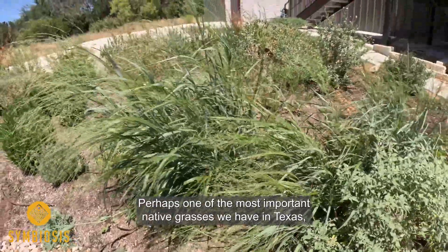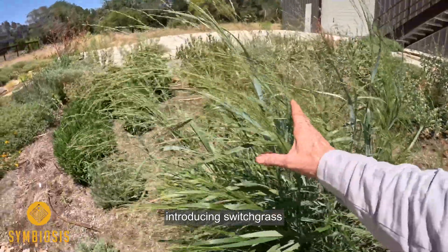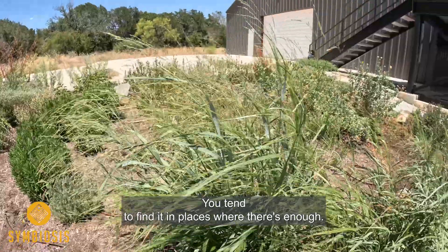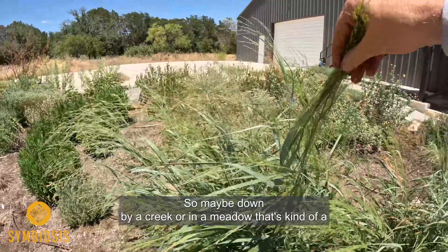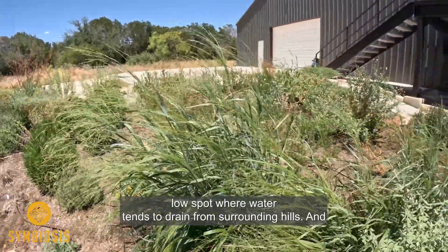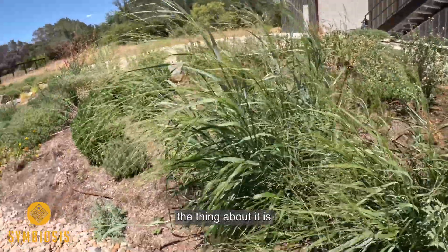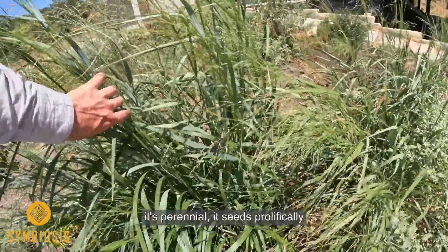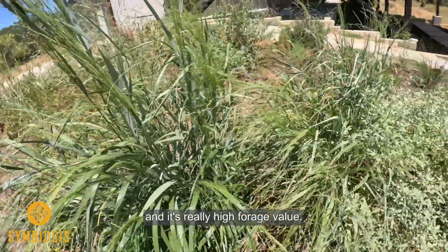Perhaps one of the most important native grasses we have in Texas — introducing switchgrass. This grass can get very tall very quickly. You tend to find it in places with a little bit of extra moisture, maybe down by a creek or in a meadow that's a low spot where water drains from surrounding hills. It grows so much biomass so fast, it's perennial, it seeds prolifically, and it's really high forage value.